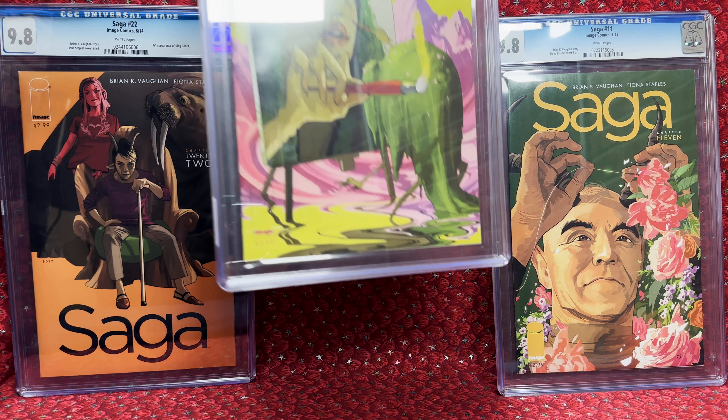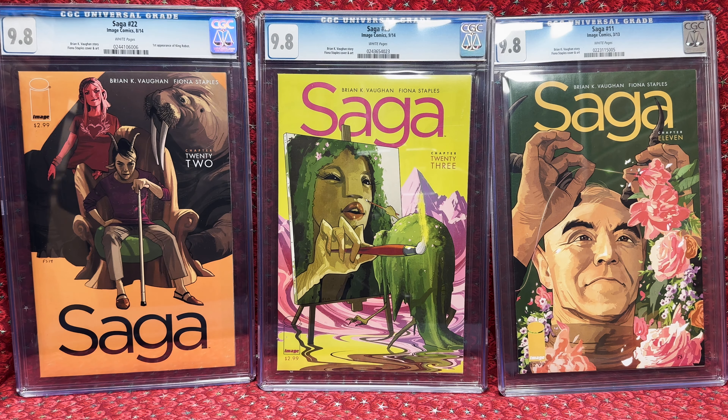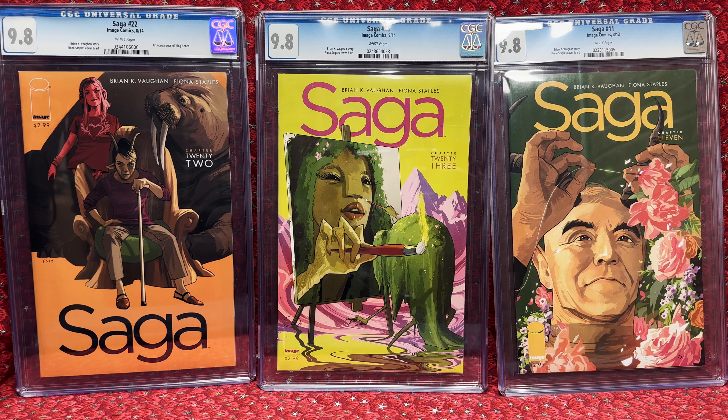Next was Saga No. 23. I kind of wish I bought more of them — I would have loved to have the whole set in 9.8s. But this one I won for $14, so $18.50 with shipping. That was a steal. Definitely under $20 for a 9.8 Saga — I'd buy that all day long.